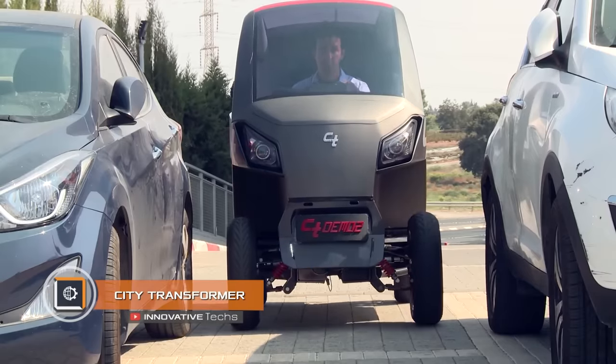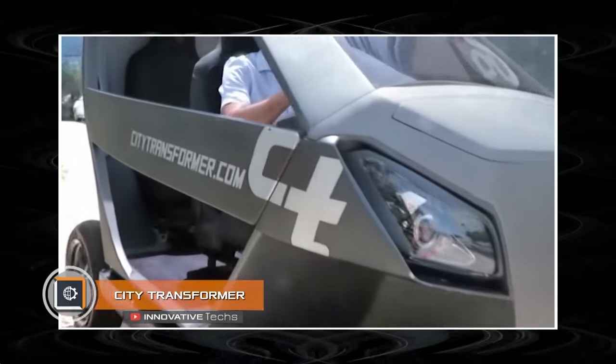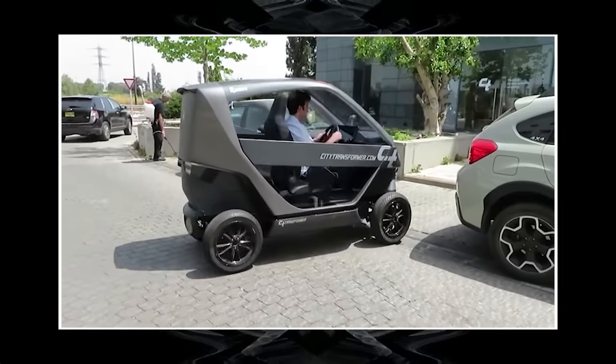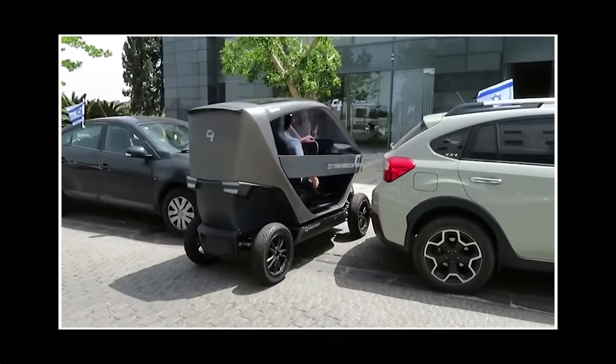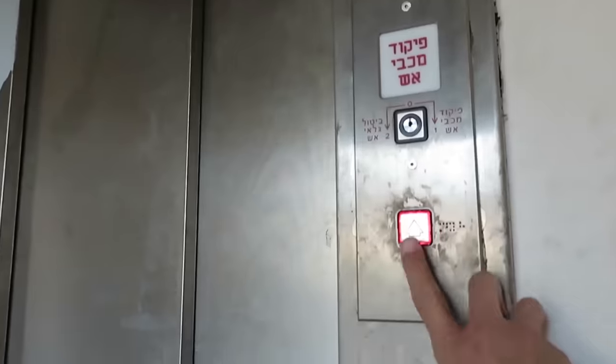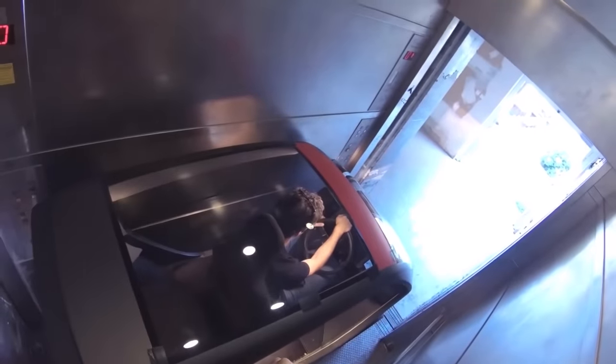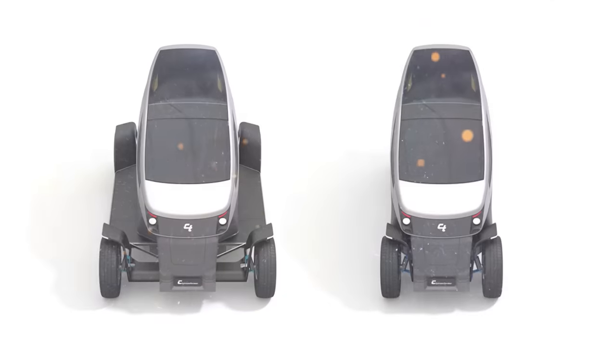City Transformer. The huge demand for micro cars these days is not accidental — in urban conditions such a car ensures a comfortable drive in heavy traffic or in confined spaces. Startup City Transformer intends to bring the concept of compact cars to a radically different level; when creating the vehicle, several innovative solutions were applied at once.